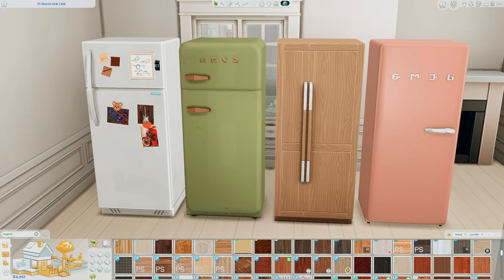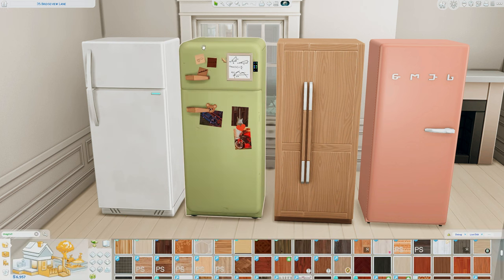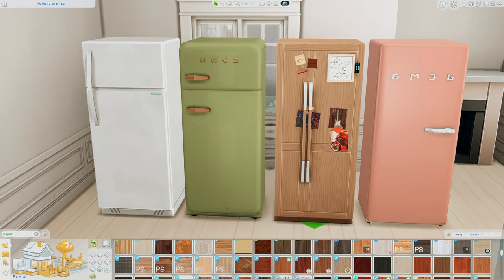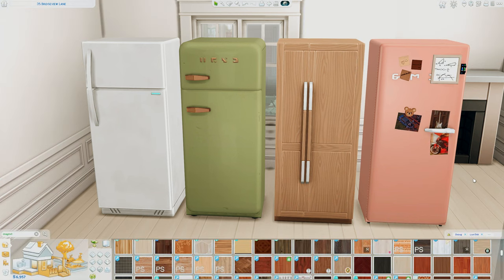Each of these individual items snaps onto any cork boards you're using, whether that be base game cork boards, kit cork boards, or CC cork boards. The separate piece that comes with the set can for the most part fit properly on different fridges in your game — so here we have a base game fridge, a Cottage Living fridge, a Snowy Escape fridge, and a CC fridge as well.